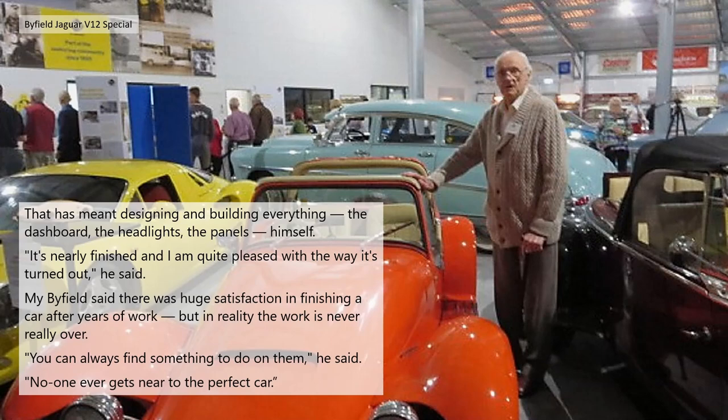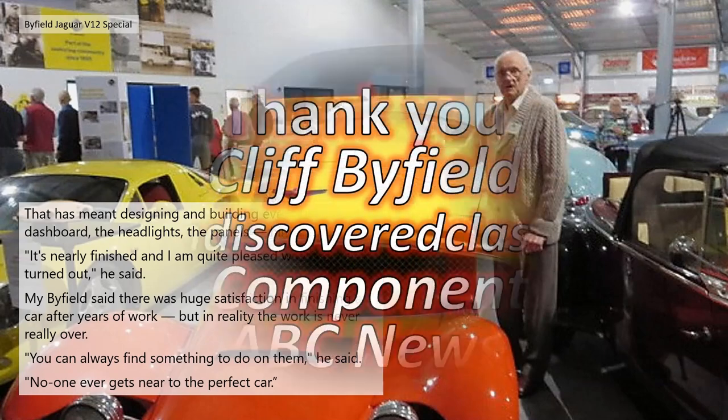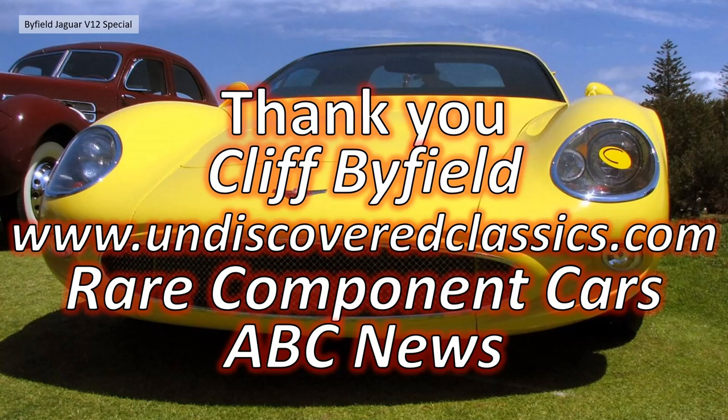Mr Byfield said there was a huge satisfaction in finishing a car after years of work, but in reality the work is never really over. 'You can always find something to do with it,' he said. 'No one ever gets near to a perfect car.' And that really rings a bell — you have your Jaguar XK and you're always trying to titivate it and get it nearly perfect, but like the Forth Bridge you never quite get to the end.